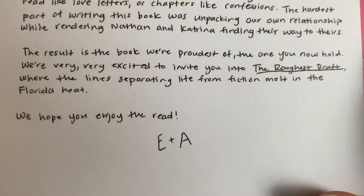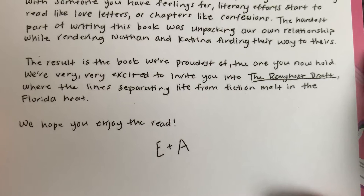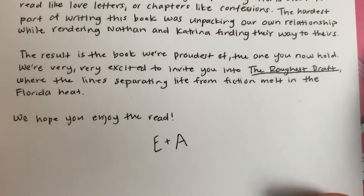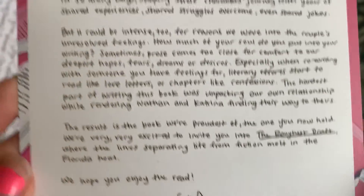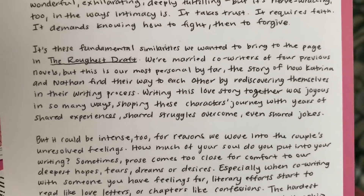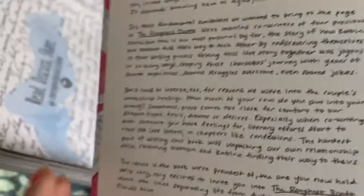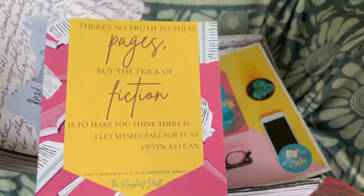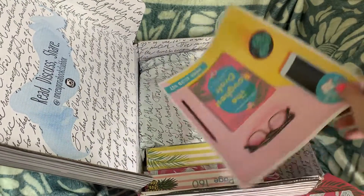'The result is the book we're proudest of, the one you now hold. We're very, very excited to invite you into The Roughest Draft, where the lines separating life from fiction melt in Florida heat. We hope you enjoy the read. E and A.' So married co-writers — does that mean they're married in real life? Or does that mean like they're co-writer besties? I'll have to look that up now, because that would be really cute if they're actually married and wrote a novel together.